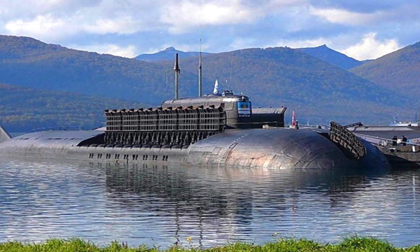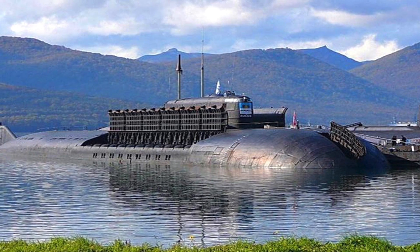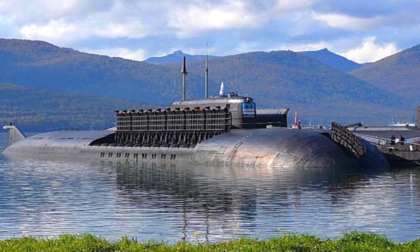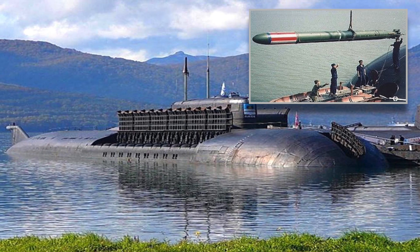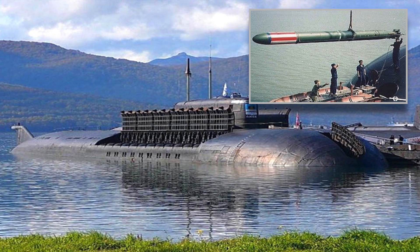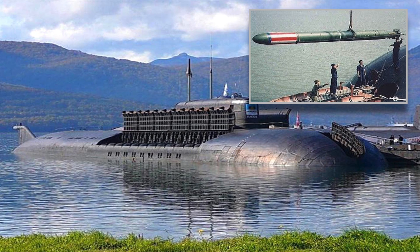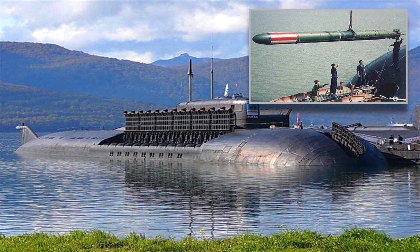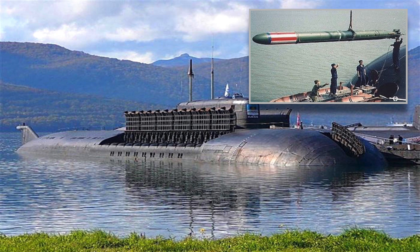The 8 torpedo tubes of 650 millimeters can carry 24 (8 by 3) heavyweight torpedoes. These can be equipped with the Type 65 torpedo for anti-submarine warfare. The torpedo has a range of 50 kilometers at 93 kilometers per hour, or 100 kilometers at 56 kilometers per hour.